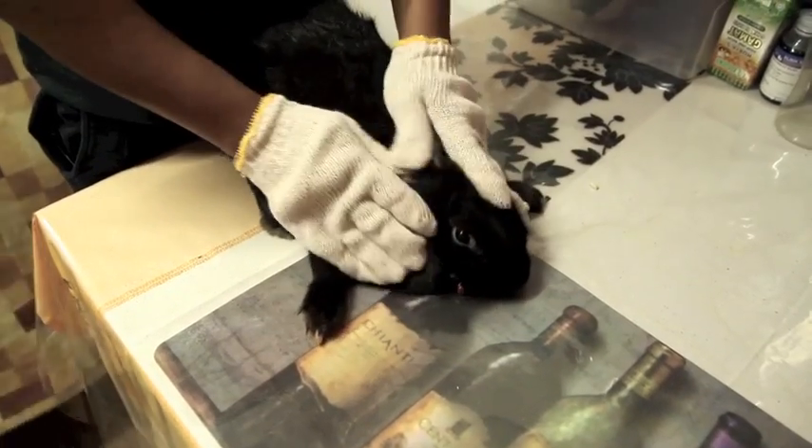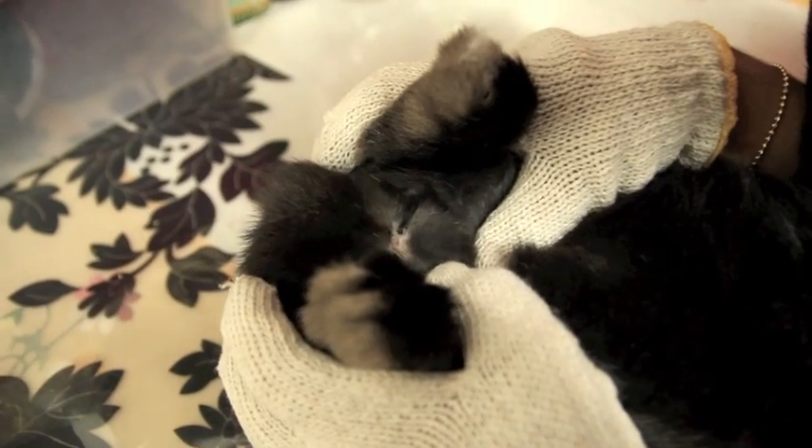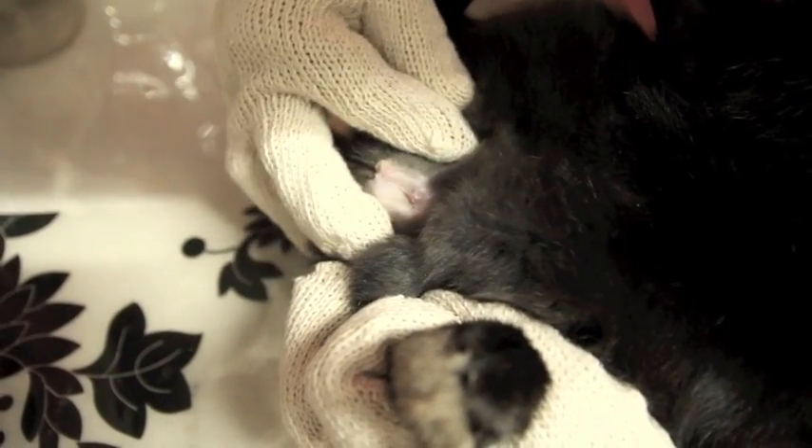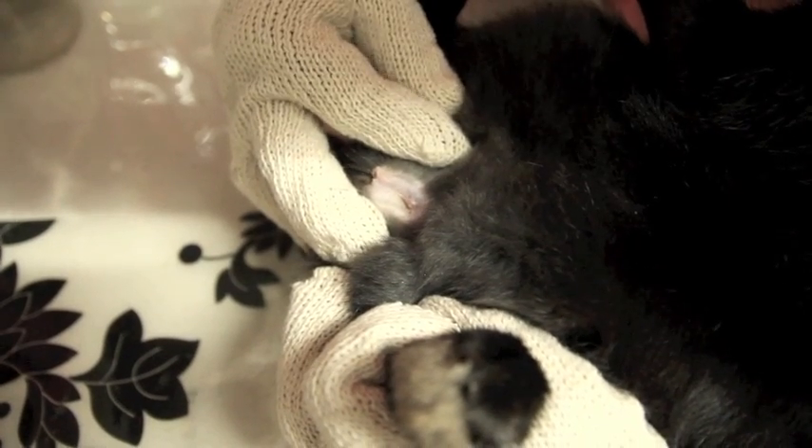For a female bunny, it's more of a cone shape with a slit that runs down in the middle. Older female rabbits will have an extra flap of skin in the genital area.